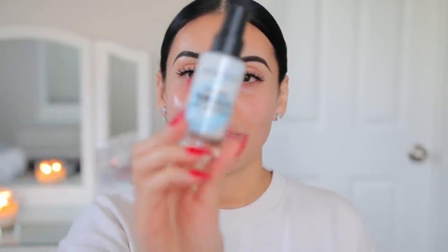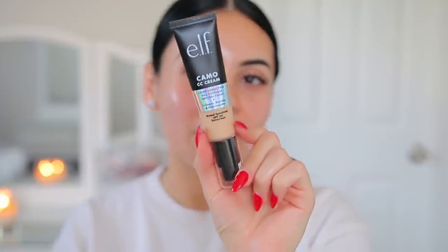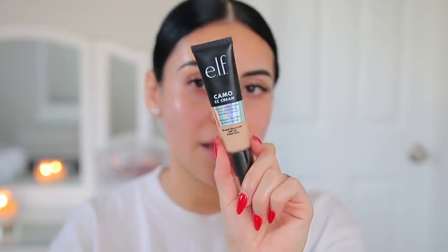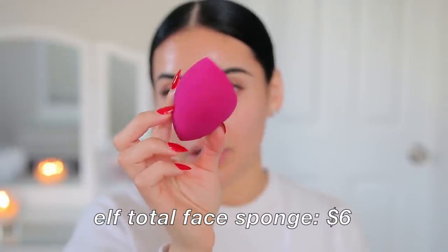Then to prime, I'm going in with the Smashbox Photo Finish Primerizer. This is another favorite — it feels like a skincare product, nice and hydrating, but it's also going to make your makeup last. Packaging-wise, the CC Cream definitely reminds me of the It Cosmetics CC Cream — it looks really nice and sleek. It says to apply one or two pumps with the Complexion Duo Brush for an airbrushed finish. I actually did get that brush — I wanted to see how it performed with this product in particular.